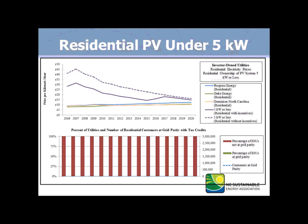We're going to look at the grid parity chart with investor-owned utilities. In our report, we modeled this for municipal utilities and cooperative utilities, and it's more favorable. But IOUs represent about 65% of the commercial and residential markets. We break them out in our three territories: Progress Energy, Duke Energy, and Dominion Power and Light.